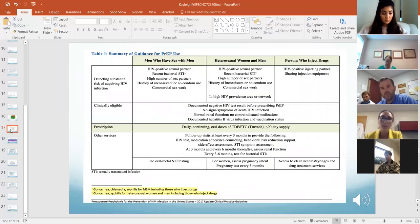The next slide is a summary — just print this off. It covers how to determine if their risk factor indicates PrEP, how to determine clinical eligibility, and the prescription. Note this slide is a little outdated and doesn't include Descovy. It then covers what else you need to do to maintain them on PrEP.